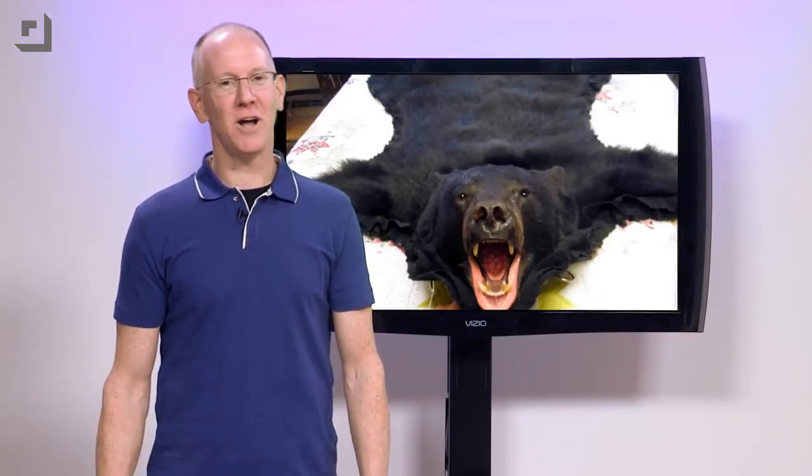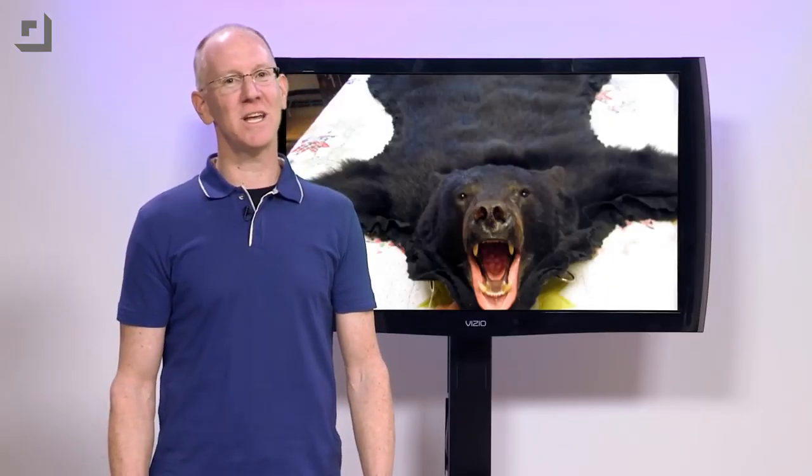Once you've toweled off with a bear skin rug, splash on just a hint of Sex Panther cologne. Remember, 60% of the time, it works every time. That doesn't make sense.